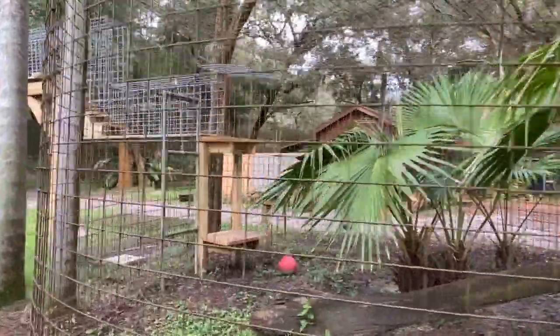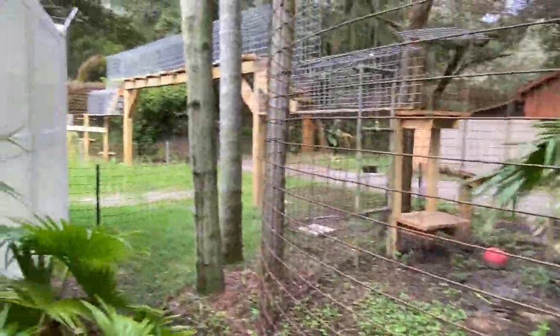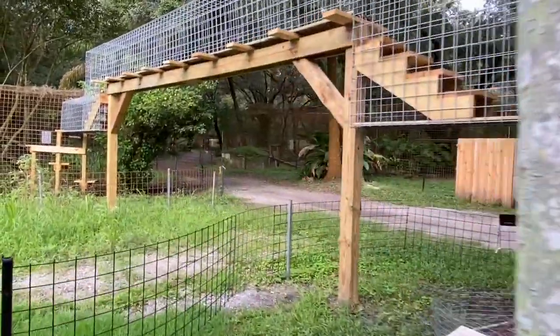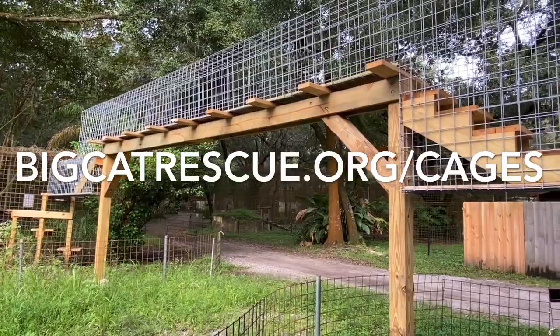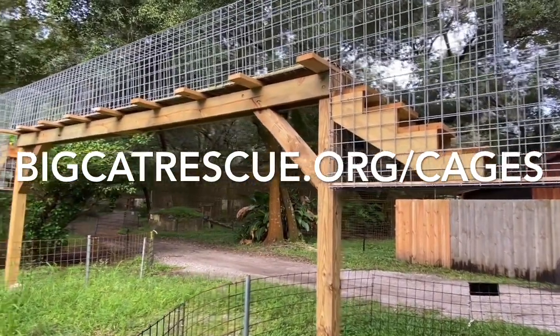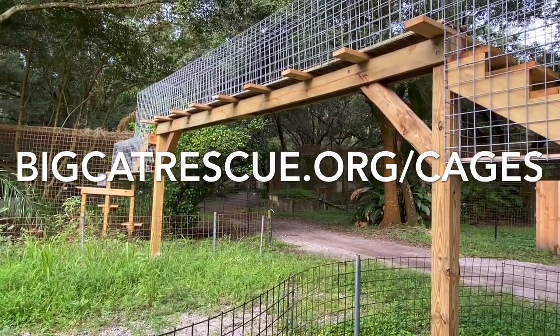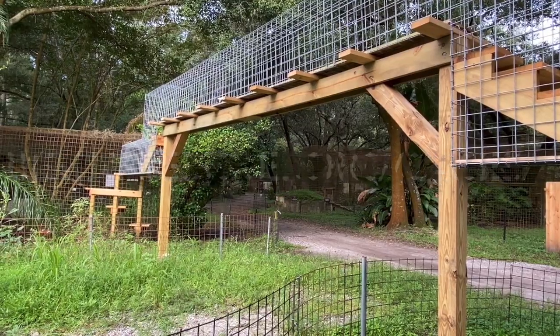Hopefully this really helps everybody understand. This enclosure is home to Moses and Bailey, two bobcats that live here. They have a very cool, innovative enclosure. If you guys have any other questions about any of our cages here at Big Cat Rescue, just go to bigcatrescue.org/cages. We'll see you next time.